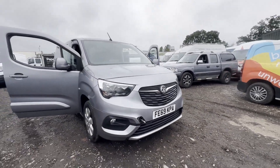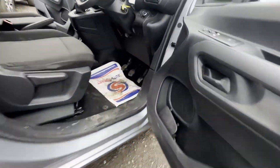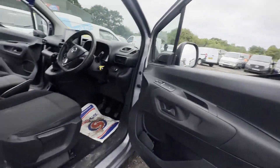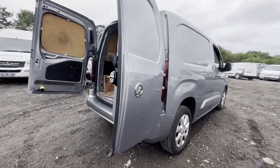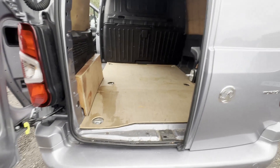Model 69 plate, Vauxhall Combo Cargo L1 diesel, 2300 1.5 turbo D, 100 PS, H1, long wheelbase, nav, van body, gray panel van. Mileage 54,213. MOT the 25th of August 2023. Engine 1499cc, 1.5 turbo, 100 PS. Transmission: five-speed manual.